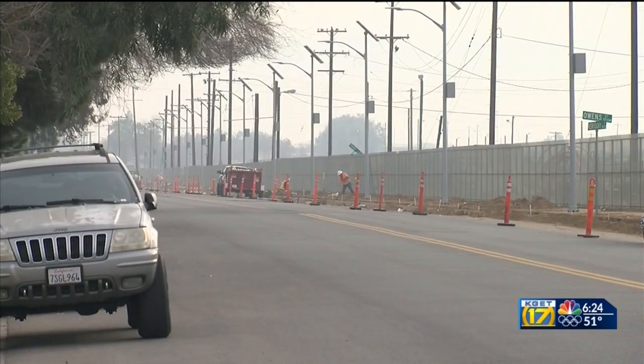City officials say the lights make people safer. It's important for us to ensure that they have a safe commute, and that includes additional lighting, making sure that our streets are well lit.